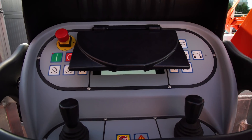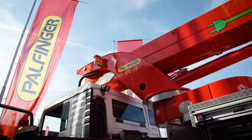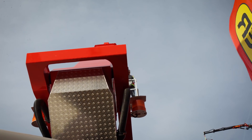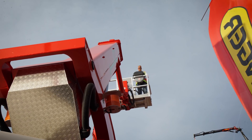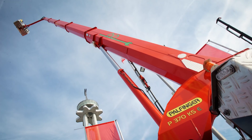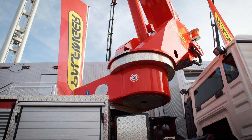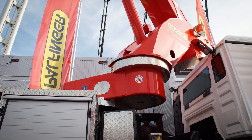Moving on to the access platforms area, I had a look at the latest innovations there. The first electrical access platform, the P370KSE — one of our highlights here at the trade fair in Hanover. E stands for electrical, for emission-free, to give our customers the possibility to work in a different environment.